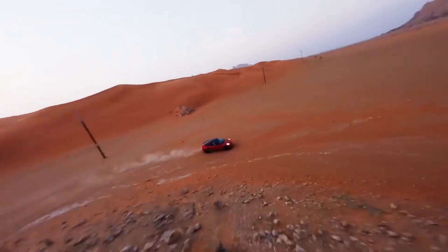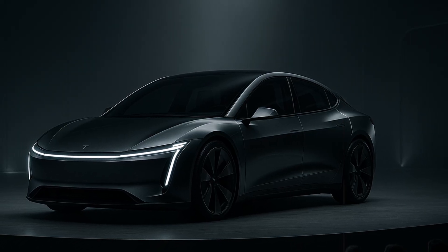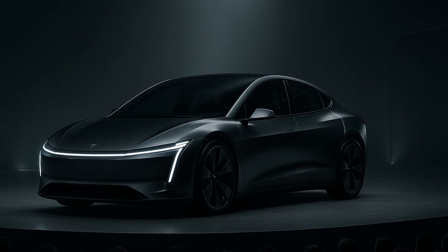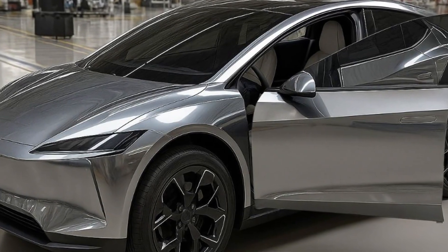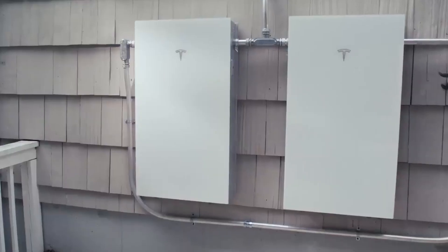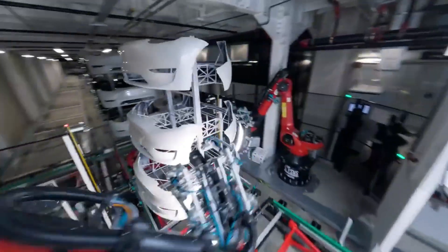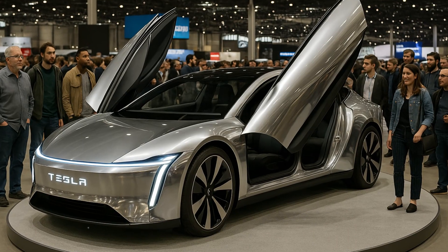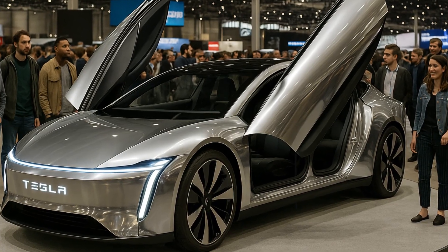This axial flux motor delivers 200 horsepower — and we're not talking about uncontrolled brute force. It's 20% smaller than the Model 3's motor, but incredibly more efficient. With 94% energy efficiency, it easily outperforms models like the Nissan Leaf Plus and even the Hyundai Ioniq 5 in terms of efficiency. This means that virtually all of the battery's energy is converted into motion without waste.